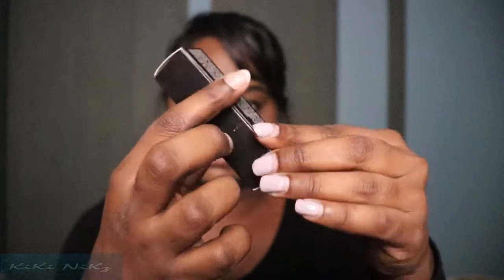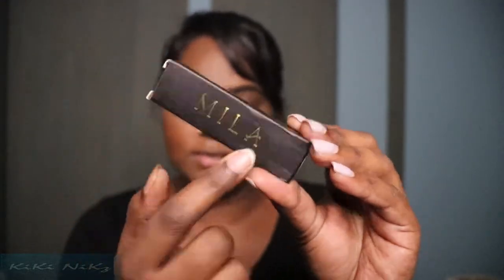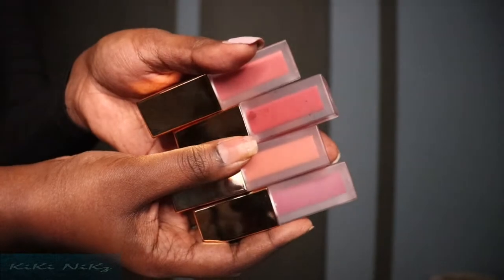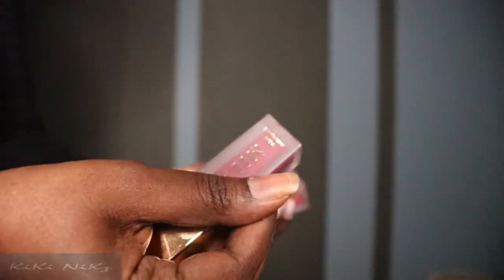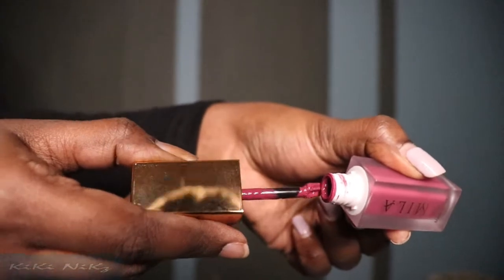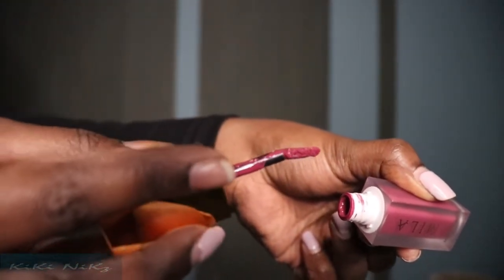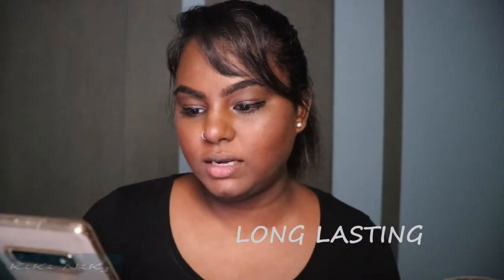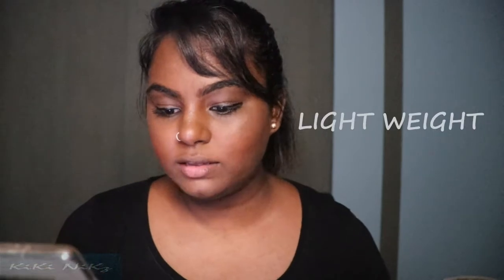First and foremost, I love how simple and classy the packaging is — just a black casing with 'Mila Cosmetics' and 'Velvet Matte Lipstick' printed on it. Each lipstick is 8ml. The actual lipstick packaging is beautiful: a gold handle with a frosty glass tube so you can see the color. The applicator is slightly bent and soft, making it easy to apply. According to the website, they're super long-lasting without drying out the lips or feathering, lightweight, smooth, contain vitamin E, and are kiss-proof, transfer-proof, and smudge-proof.